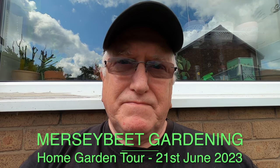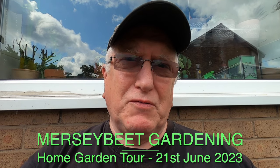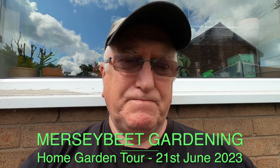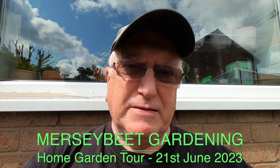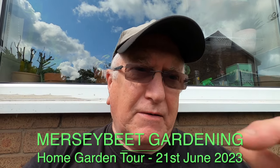Hello and welcome back to Mersey Beater Gardening. Today I thought I'd give you a tour of the home garden - our garden here at home - which we haven't featured much on Mersey Beater Gardening. We do have a playlist of the home garden which I'll put at the end of this video. The home garden is where our gardening year starts; it's where we plant all our seeds and seedlings before transferring them onto the plot.